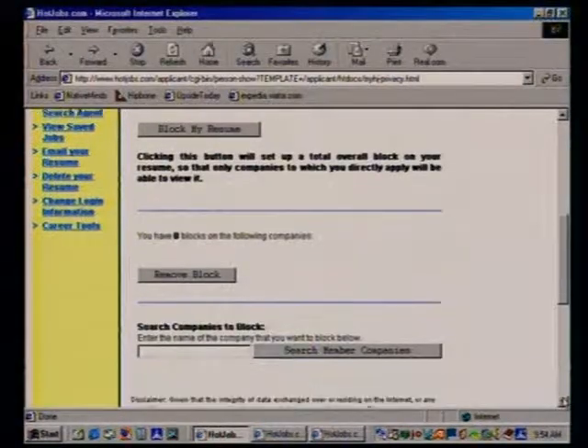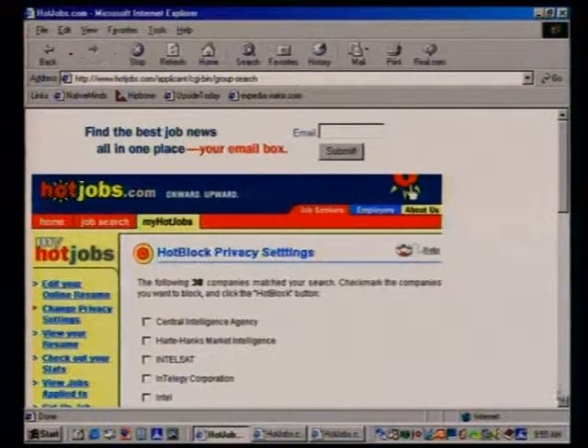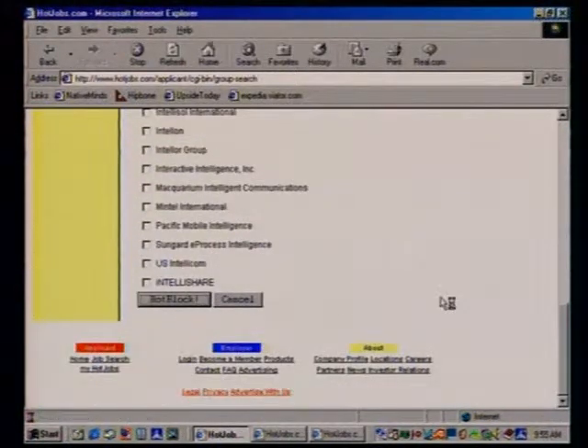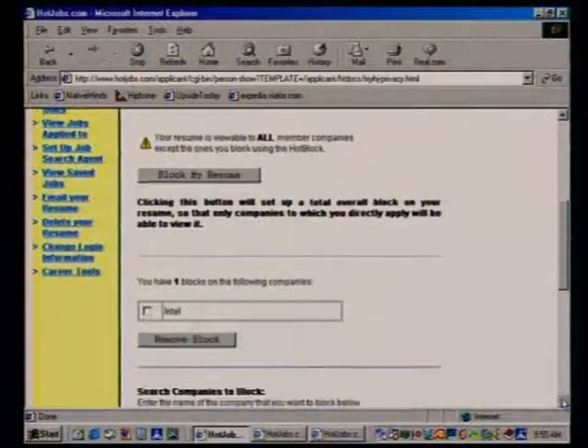You can come down and type in the company name you want to block. Let's say I work for Intel — I type Intel in there, and it returns all the companies on HotJobs that have the word Intel in the job description — including the Central Intelligence Agency. We click Intel, use the HotBlock feature, and now any recruiter or hiring manager from Intel will not be able to see my resume. I can still be found by others, but the Intel HR person won't find me, even if I meet the description they're looking for.